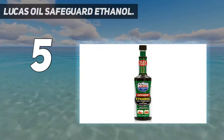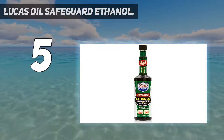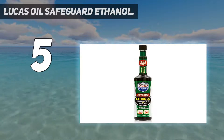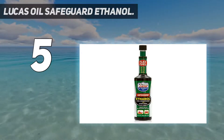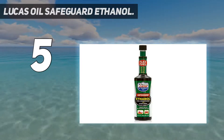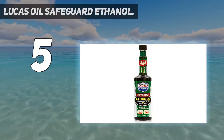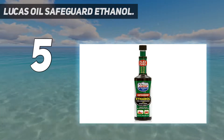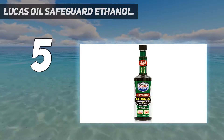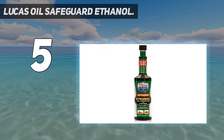Starting at number 5: Lucas Oil Safeguard Ethanol. Economically priced and delivers no-nonsense results consistently. This Lucas Oil gas additive for ethanol effortlessly gets an A-plus as a fuel system cleaner and for helping engines run the way they should. I've seen the effects of this fuel conditioner on my cars, boats, a buddy's jet ski, and other simple machines like lawnmowers, and that should give you a good idea of its versatility. Almost all have two common denominators in their post-application results: better overall performance and smoother starts.